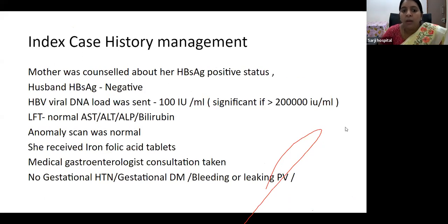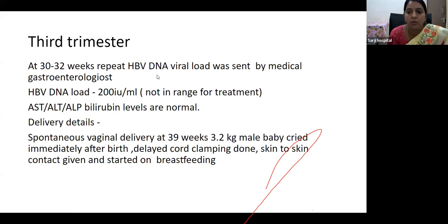In our index case, the mother was counseled about her HBsAg positive status and the husband was also tested — he was negative. HBV viral DNA load was sent, which was 100 IU/ml — well below the 2 lakh threshold requiring treatment. Liver function tests including transaminases and bilirubin were totally normal. An anomaly scan was normal. She received iron and folic acid tablets. No other antenatal complications were seen and gastroenterology opinion was taken. At 32 weeks, the repeat viral DNA load was sent by the medical gastroenterologist and was not in a significant range for treatment, and liver function tests were also normal. There was a spontaneous vaginal delivery at 39 weeks — a 3.2 kg male baby was delivered. Delayed cord clamping was done, skin-to-skin contact was initiated, and breastfeeding was started.